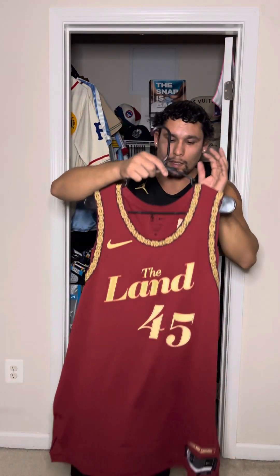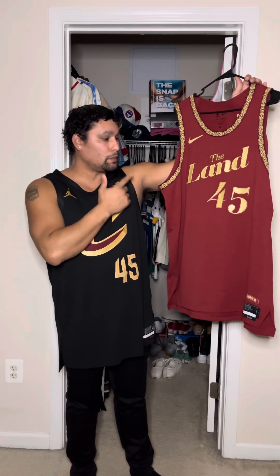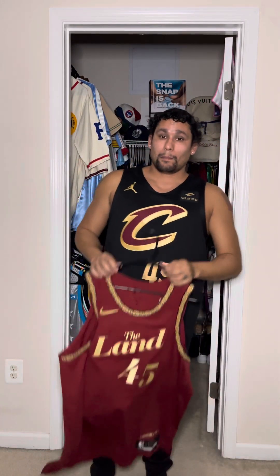Clean jersey. I hope that you enjoyed the video. I hope that you enjoyed the jersey. Once again, this is your 2023-24 Cleveland Cavaliers City Edition — Donovan 'Spider' Mitchell. And until the next time, I'm out.